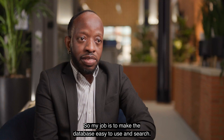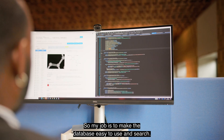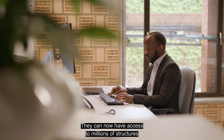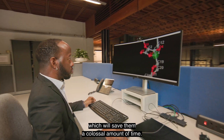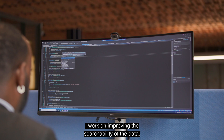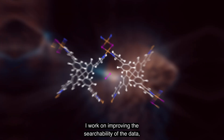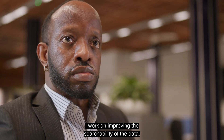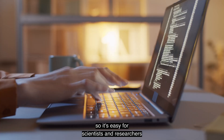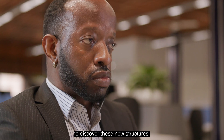My job is to make the database easy to use and search. In the past they would have had to run these tests manually. They can now have access to millions of structures at the tip of their fingers, which will save them a colossal amount of time. On a day-to-day basis I work on improving the searchability of the data and also the usability, so it's easy for scientists and researchers to discover these new structures.